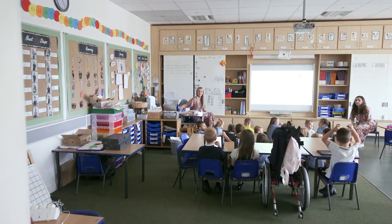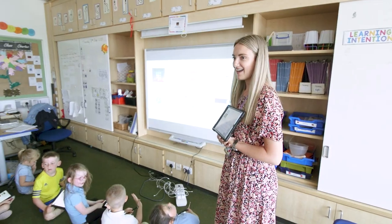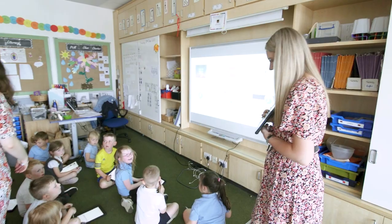The benefit of using Read&Write at such a young age and introducing it in primary one is that the children are going to be so familiar and confident navigating their way through it, working with it all the way through primary school, and then it'll follow them into secondary school as well — so it's just always going to be a tool for them to rely upon and help them with their learning.